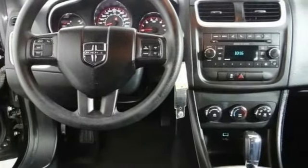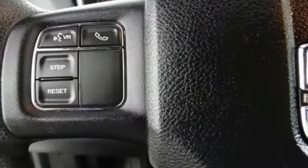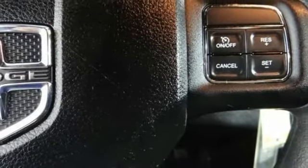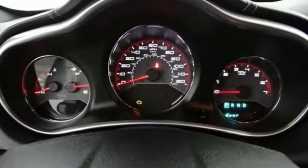Surprisingly roomy, with the Avenger you can have the sporty looking car you want and still get the storage space you need. This vehicle has less than 90,000 miles.